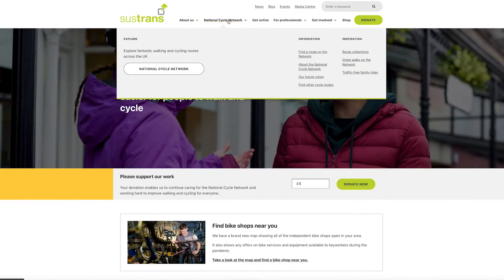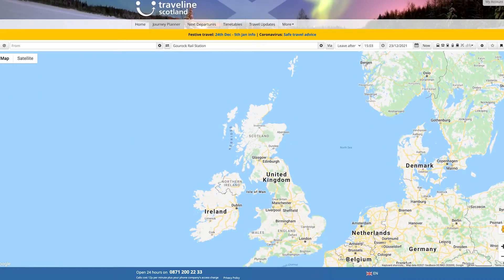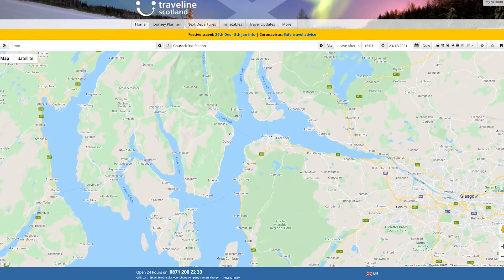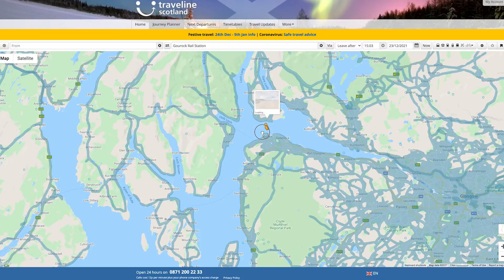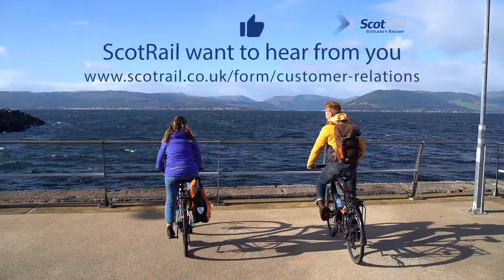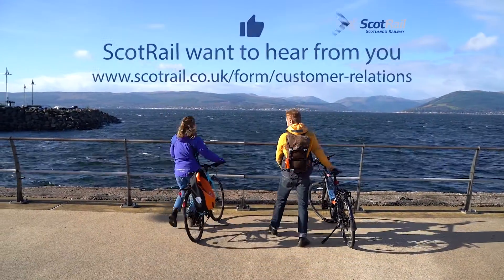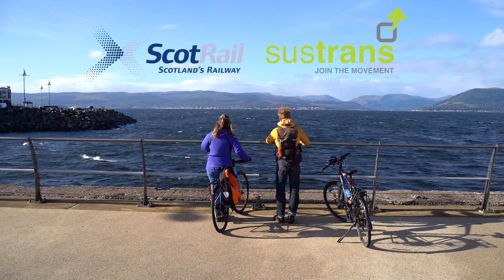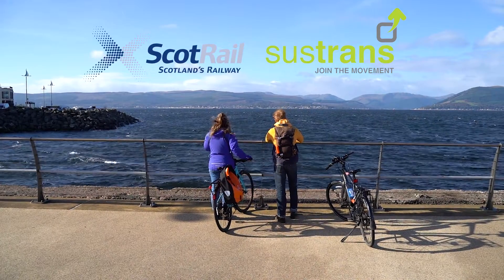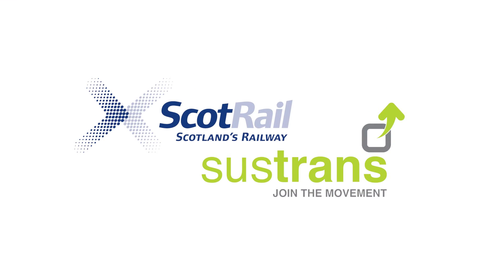For inspiration on routes, visit www.sustrans.org.uk. For onward travel information, visit Traveline Scotland. ScotRail really want to hear your comments and about your experience — to get in touch, follow the link or search for ScotRail customer relations and complete the feedback form. Thank you and enjoy your journey.